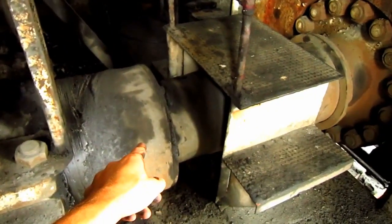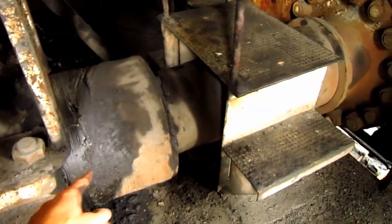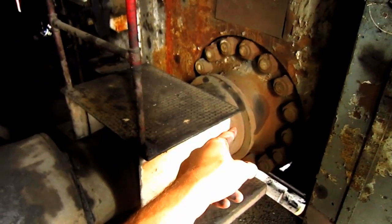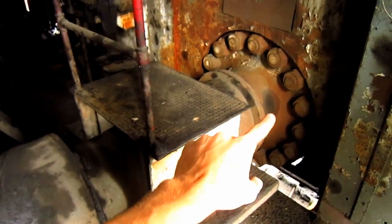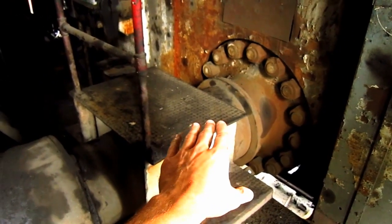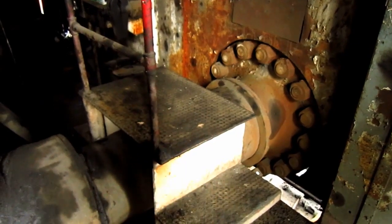Right here you can see where the walking shaft runs across the dragline and connects on the outside to each of the cranks. When this is engaged, this is what will rotate to push the shoes down onto the ground, tip the back of the dragline up, and walk this machine.